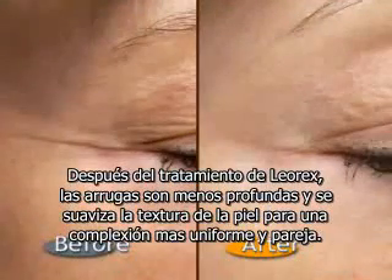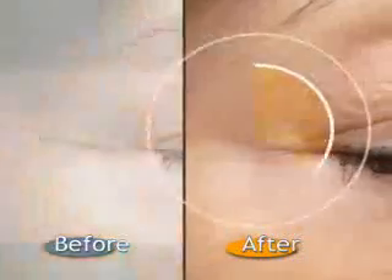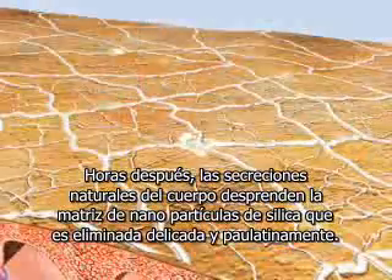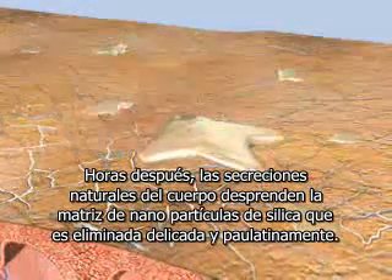After Leorex treatment, wrinkles are much less pronounced. Skin texture softens for a more even, uniform complexion. Hours later, natural body secretions detach the nanosilica matrix, which is slowly and gently sloughed off.